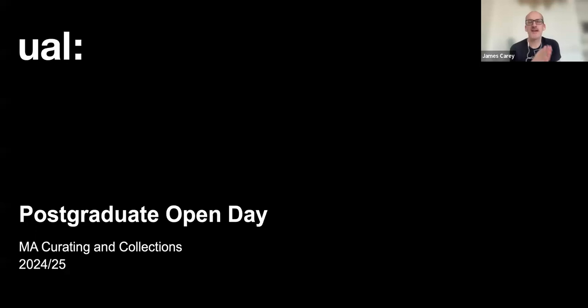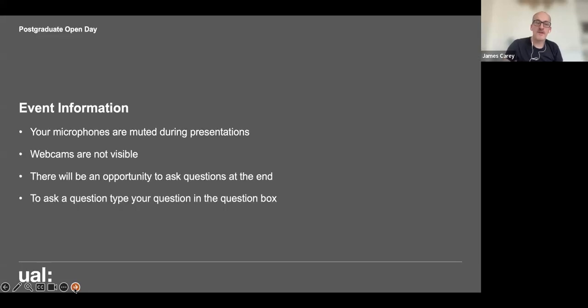Lina is the Course Director, and Manmeet is a current student on the course. They will both present later about the course in more detail. At the very end we have a Q&A section, but please do use the functionality on your software to ask questions throughout. You can direct them to any of the three of us and I will compile them all at the end and ask them to the panel on your behalf.